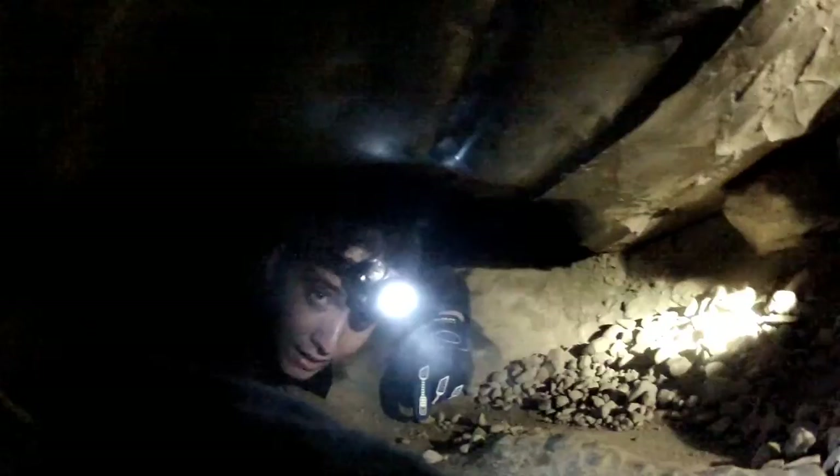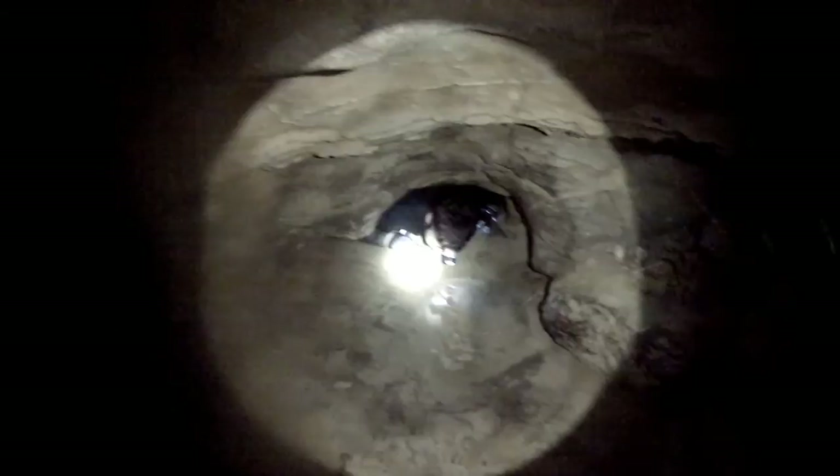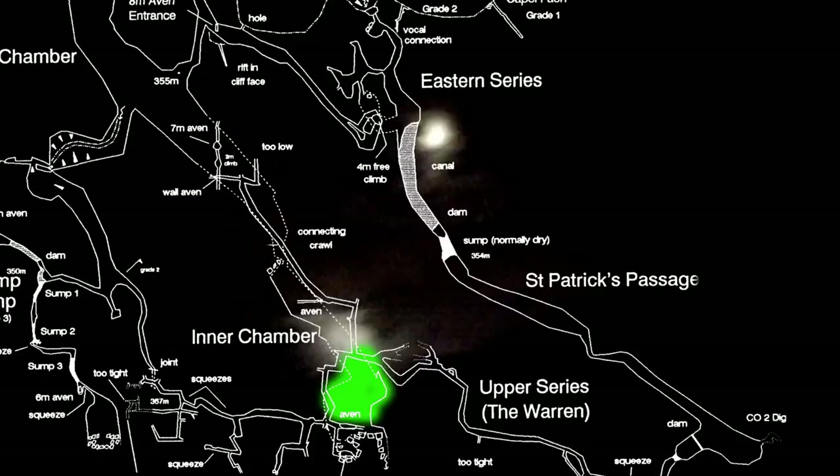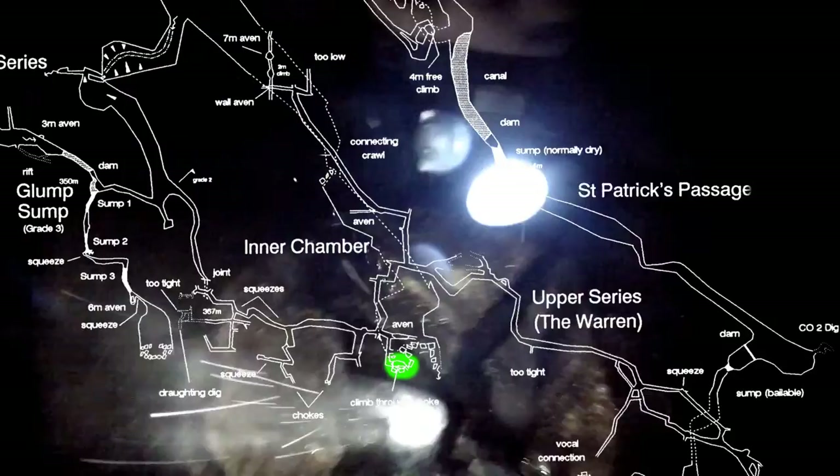Inside the main chamber there is a ladder which heads up into the Warrens.